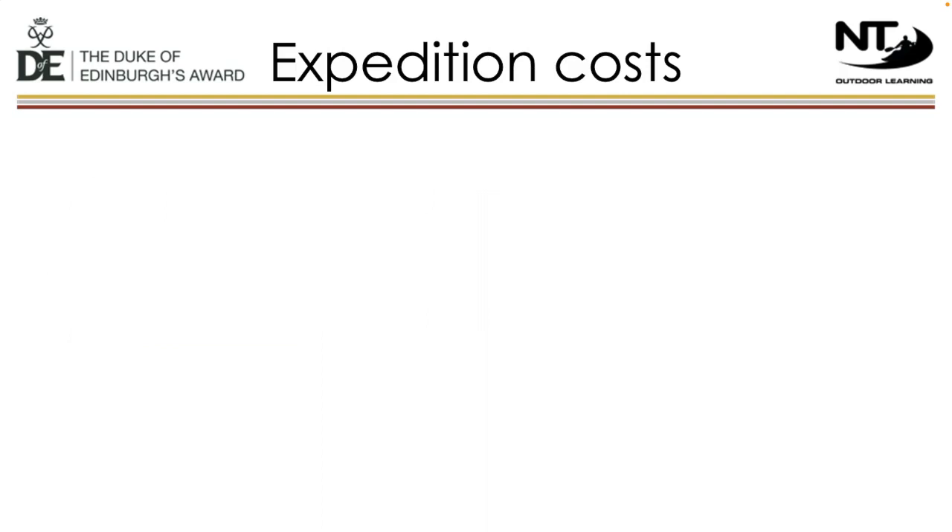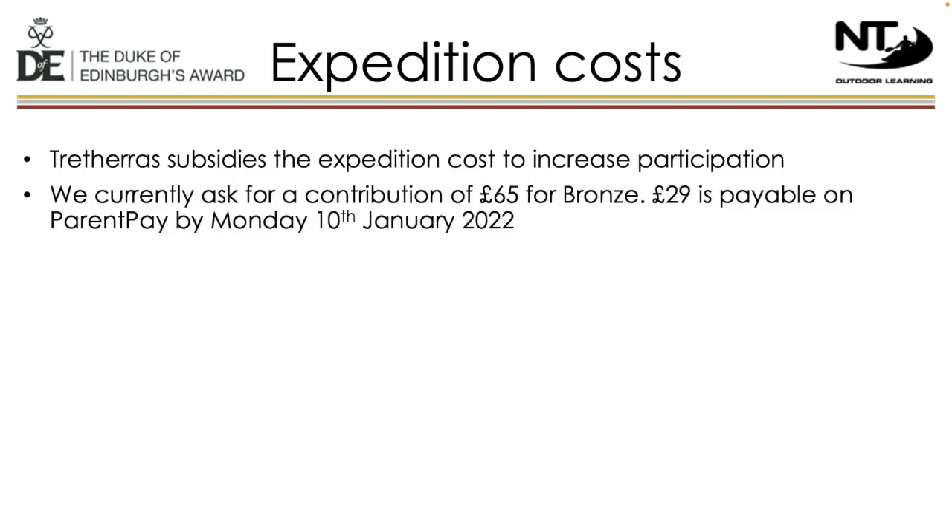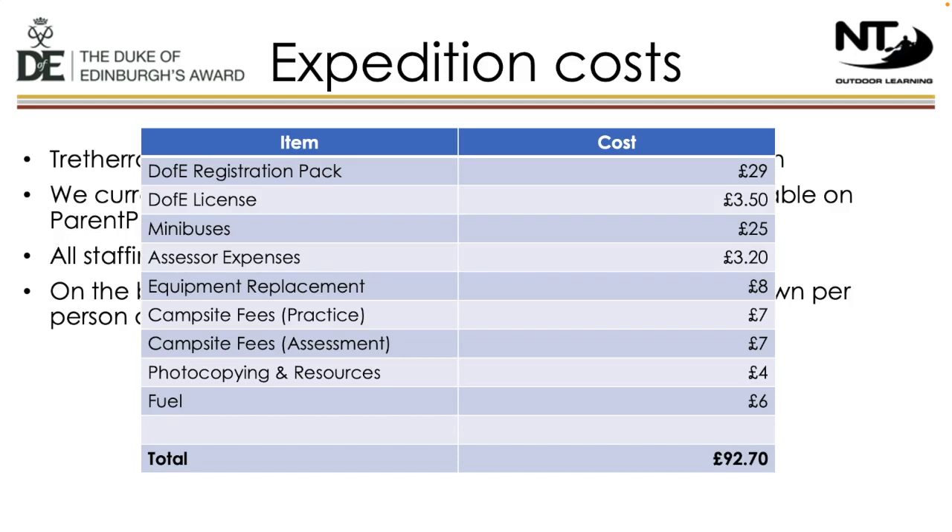We are very fortunate to be able to subsidise the cost of the expeditions, to allow the award to be open to all in the year group. To enrol, we ask that a minimum of £29 is paid on ParentPay by Monday 10th January. The contribution of £65 covers the cost of expeditions, with all staffing costs costed separately. The school continues to subsidise the programme, keeping the parental contribution at £65. If cost is a potential barrier to taking part in bronze, please get in touch and we will see what we can do.